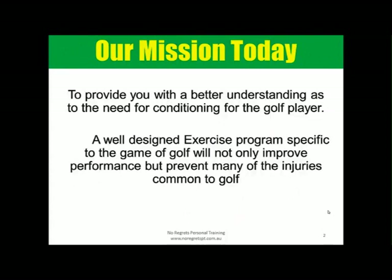The mission today is to provide you a better understanding of the need for golf conditioning. A well-designed exercise program specific to golf not only improves your performance but will prevent many injuries. Even if you're not a golfer, this relates to you heavily, because the same program used for rehabilitation is used here. The golf program magnifies weaknesses in your body — being just a centimeter off on your swing could mean the ball goes 50 meters the wrong way. If you can get your body to have no chinks in its armor and replicate movements consistently, you'll play better and avoid problems.